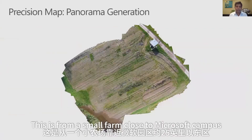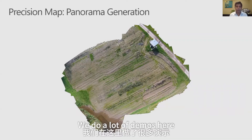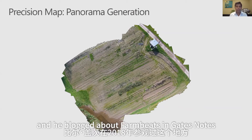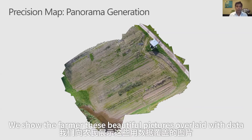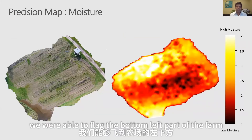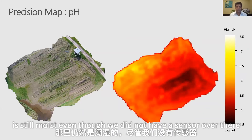This is another use case from a small farm about 25 miles east of Microsoft campus where we do many demos. Bill Gates visited this farm in 2018 and blogged about FarmBeats on Gates Notes. We show the farmer beautiful pictures overlaid with data — for example, we were able to flag that the bottom left part of the farm is still moist, even though we did not have a sensor over there.